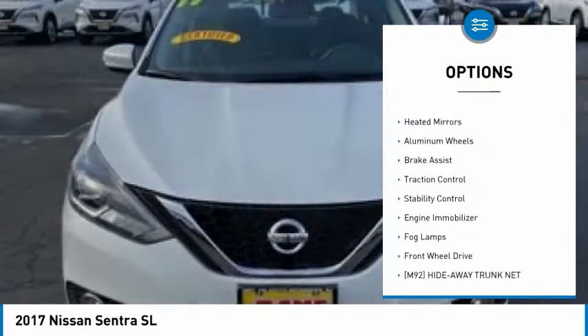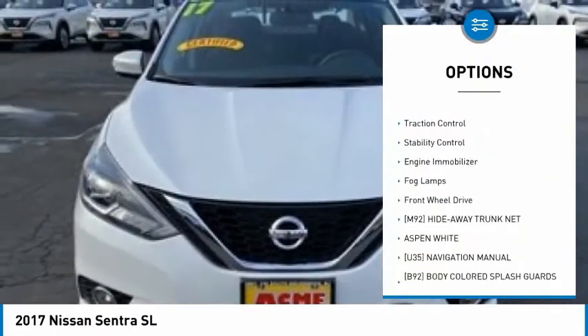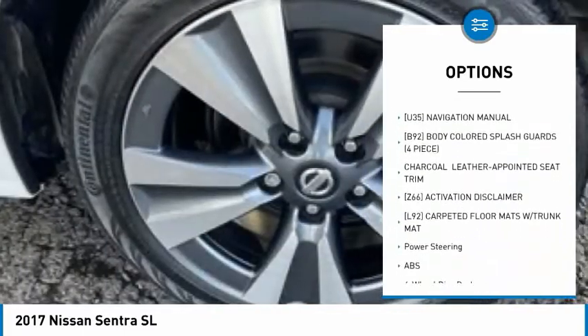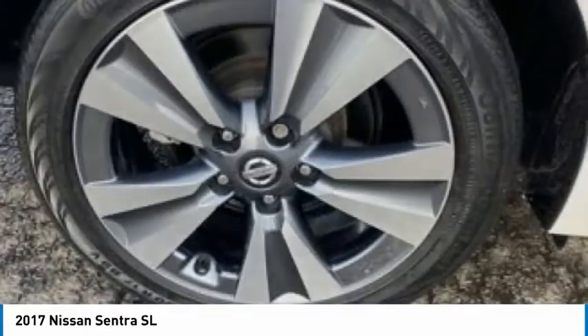Tire pressure monitor, blind spot monitor, heated mirrors, aluminum wheels, brake assist, traction control, stability control, engine immobilizer, fog lamps, FWD.